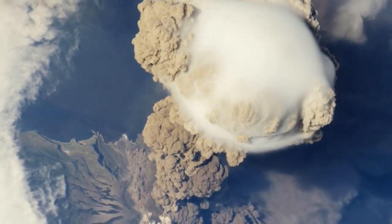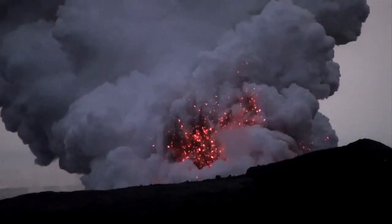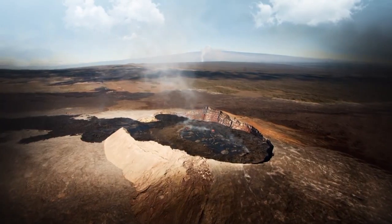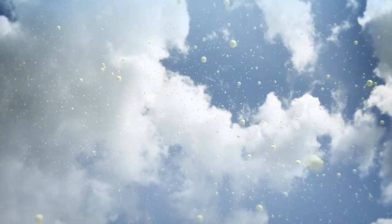Volcanoes. You might think of big, loud eruptions, glowing lava and dark volcanic ash entering the sky. But when volcanoes aren't erupting, they can leak reactive gases into the atmosphere that form tiny particles known as aerosols.